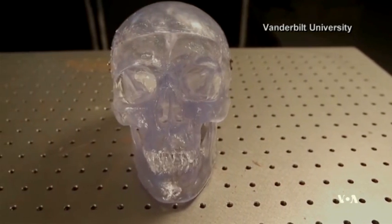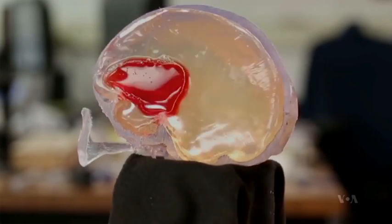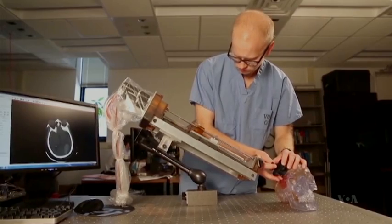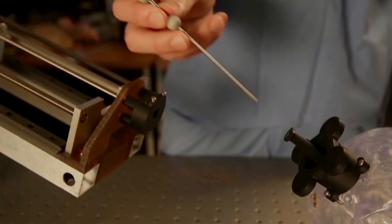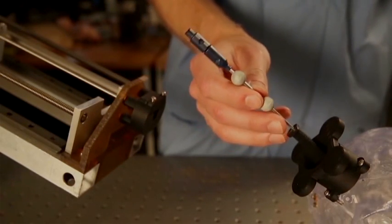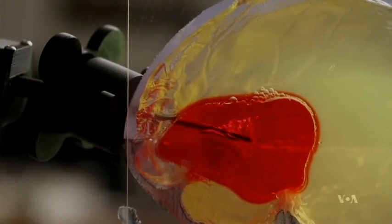This is a mold full of gelatin shaped like a brain. The red portion represents a blood clot. Researchers at Vanderbilt University are using the gelatin to test a robot equipped with a steerable needle designed to get to the clot and remove it without damaging the surrounding tissue.